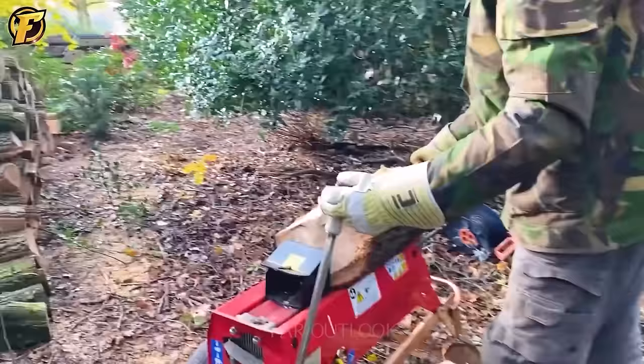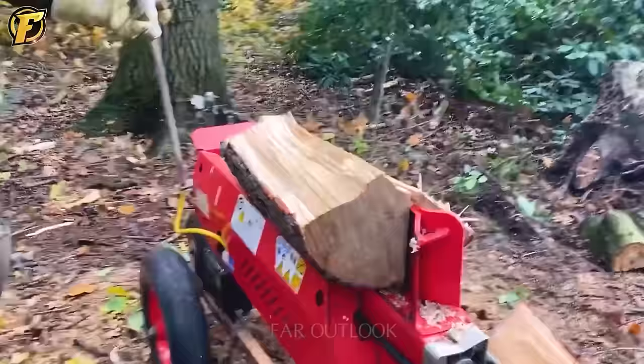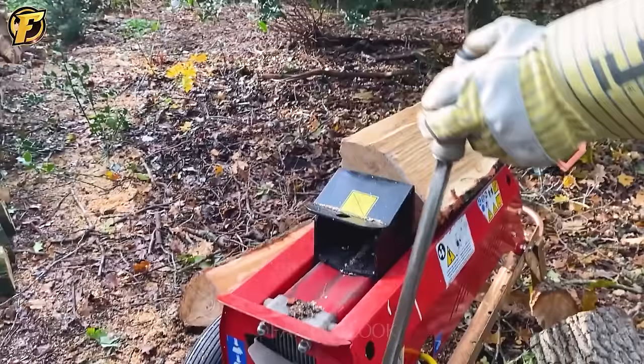It looks small but the thrust of this machine is extremely strong. It was chopping raw logs into small pieces quickly.